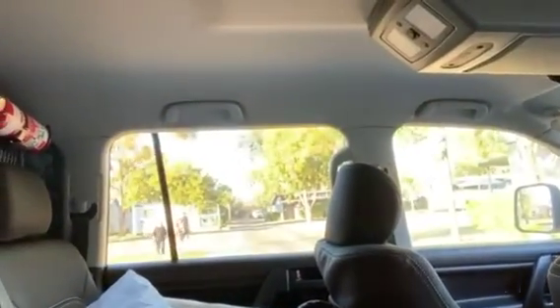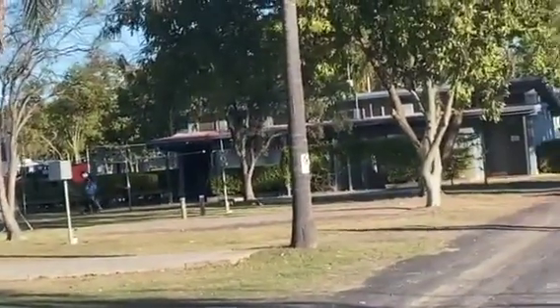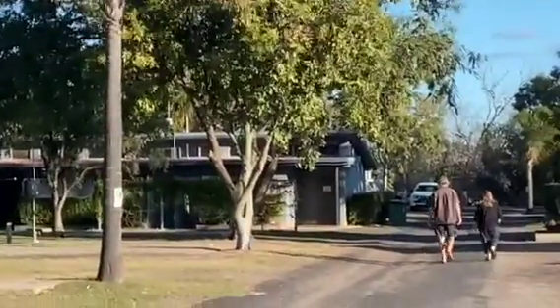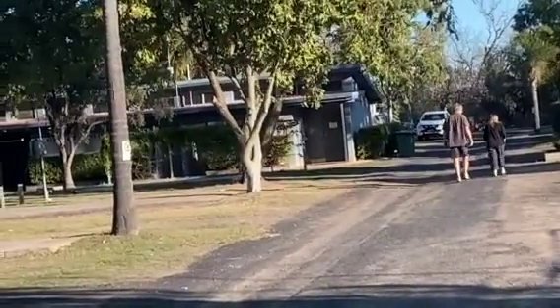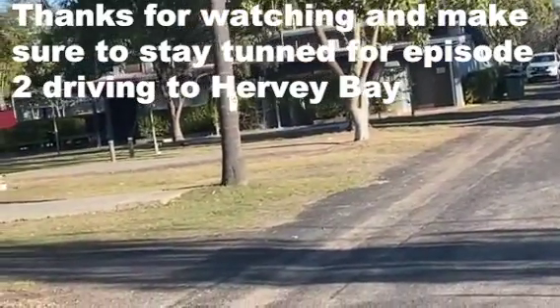It's nice and sunny out here with warmer temperatures during the day — the night will probably still be a bit cold until we get to Hervey Bay tomorrow afternoon. I'll zoom around and show you what's outside the window. This is the caravan park we're staying at. We're going to unpack the sleeping bags, pillows, and all that stuff for the night, then find somewhere to eat for dinner. Stay tuned for part two.